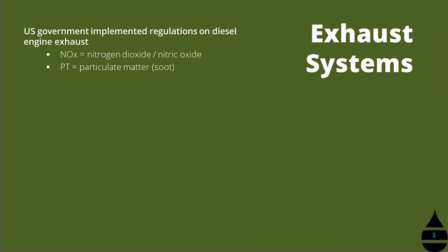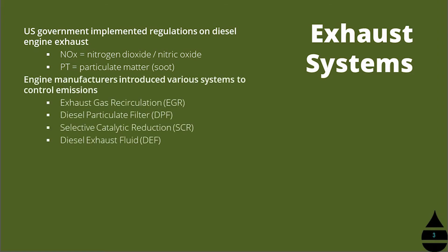Now let's review exhaust systems. The US government has implemented regulations on diesel engine exhaust, and in particular they're concerned with a few different things. For the purpose of this discussion on diesel exhaust fluid, we're going to mainly focus on the nitrogen dioxides or nitric oxides. As a result of those emissions regulations, diesel engine manufacturers have introduced various exhaust system components to ensure they are able to meet those emissions. Let's review some of what those systems look like.